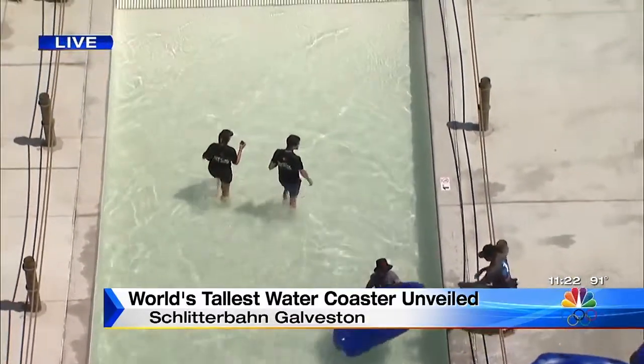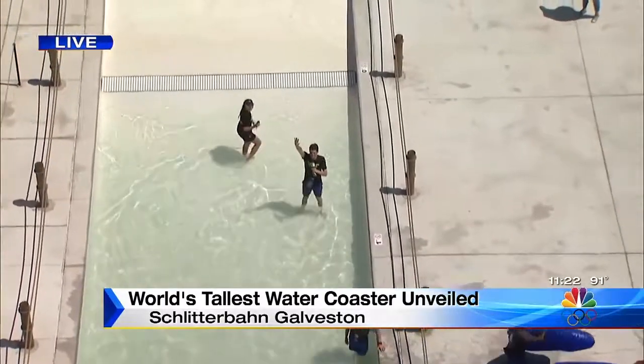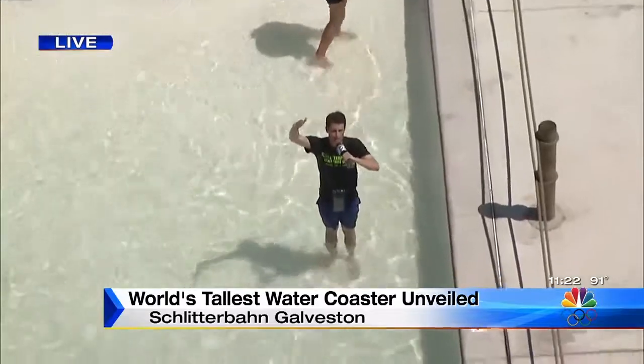And this is the world's tallest water coaster being unveiled right here — 81 feet tall. My goodness. That is definitely going to be the place to be this summer.